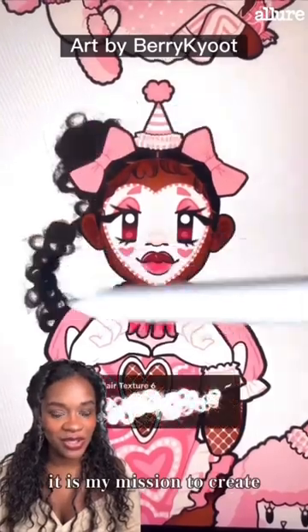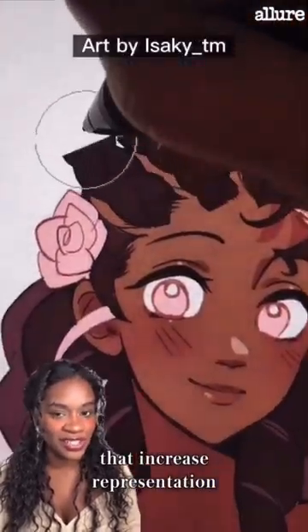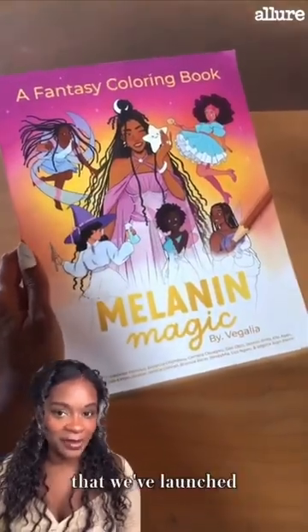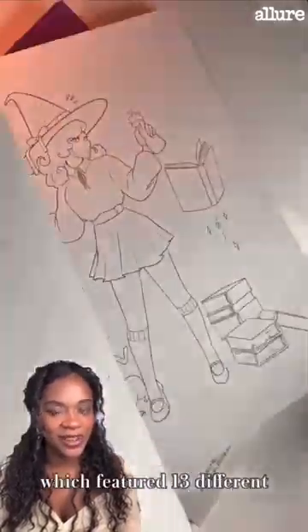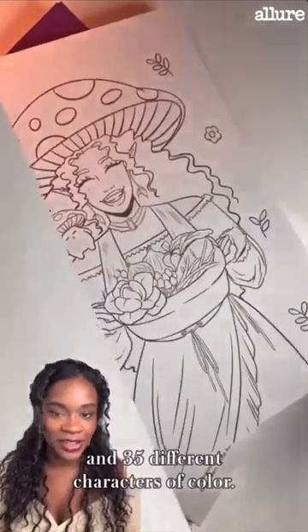Now as a company, it is my mission to create products, characters, and tools that increase representation and diversity across artistic and creative spaces. One of my favorite projects we launched last year was Melanin Magic, which featured 13 different black artists across the world and 35 different characters of color.